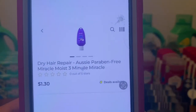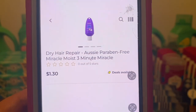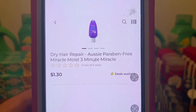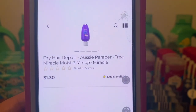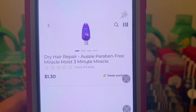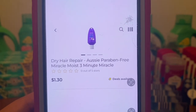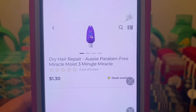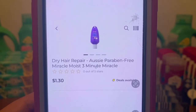Then we're going to head down the trial and travel section and pick up two of these Aussie Miracle Moist treatments. They're $1.30 a bottle. Now, if for some reason you can't find them in the trial and travel section, you may want to check down the clearance aisle, also known as the last chance aisle. We do need two bottles at $1.30 a piece.